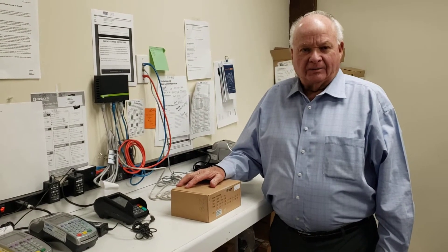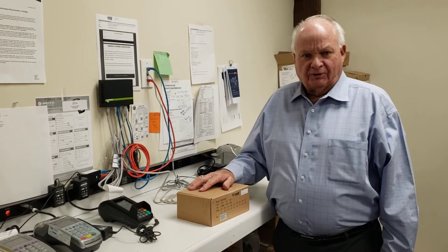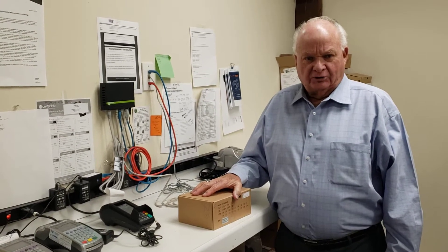This is Walter with Electronic Money Company. Merchant services can be very frustrating, or it can be very simple. At Electronic Money Company, we try and do it the simple way.